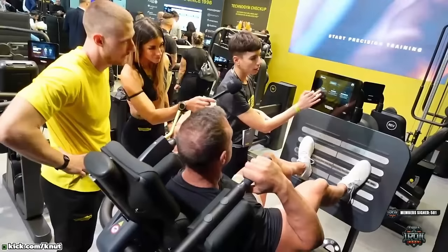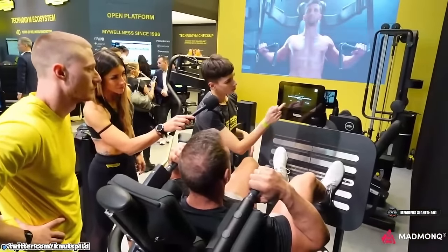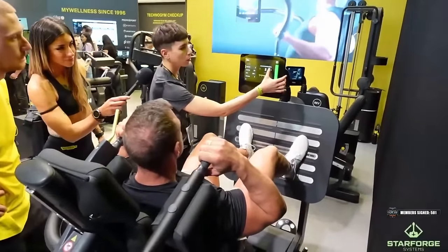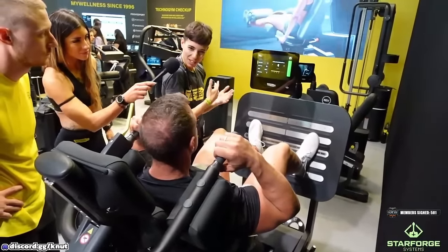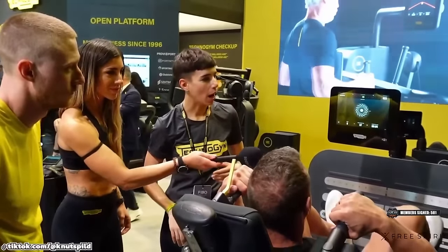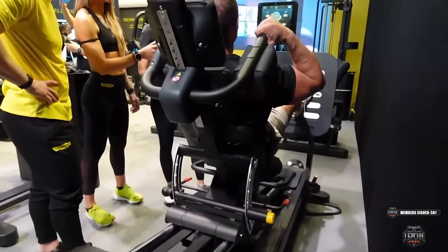Here we can try all the different resistances — for example, the viscous one. Here you can set the amount of viscous resistance you want, and then as you push up, the more you push the more resistance you receive. Try another couple of reps.